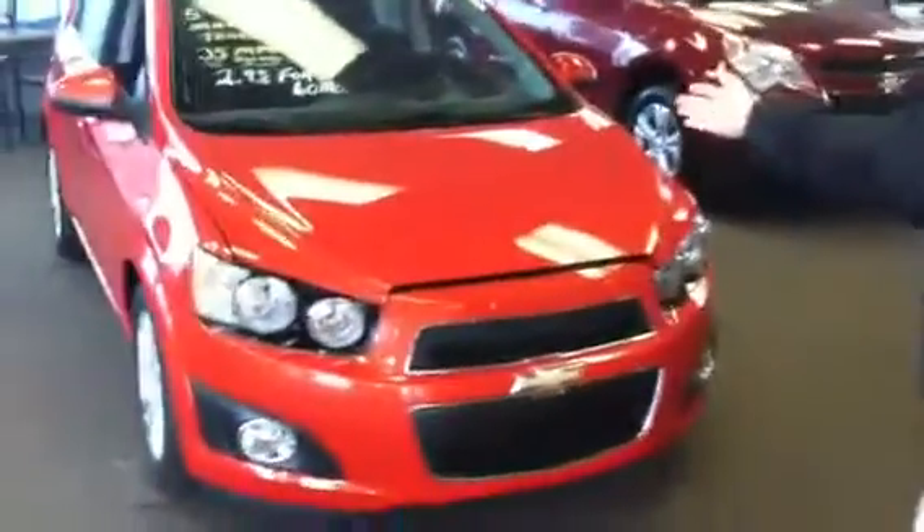Welcome to Gus Weiler GM Center. My name is Nick and this is the 2012 Chevrolet Sonic.